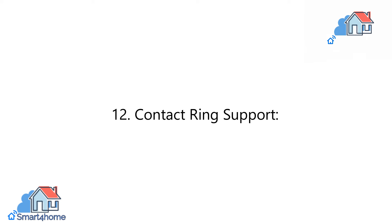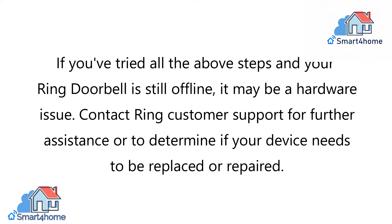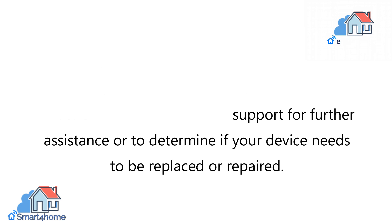12. Contact Ring Support. If you've tried all the above steps and your Ring Doorbell is still offline, it may be a hardware issue. Contact Ring Customer Support for further assistance or to determine if your device needs to be replaced or repaired.